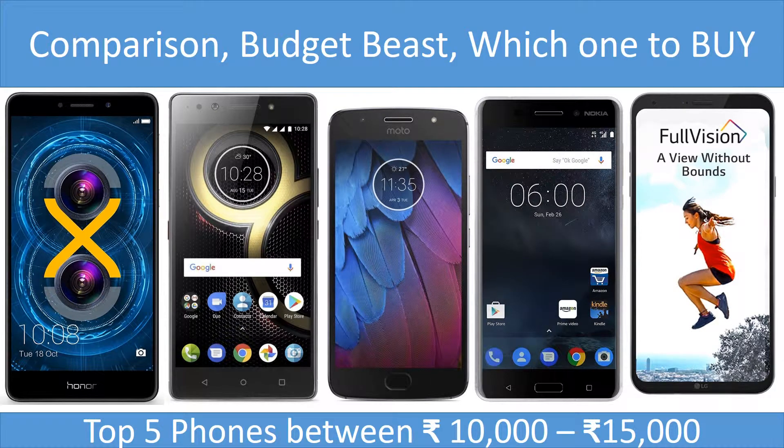Welcome to MSTiK. Today we are going to do a budget-friendly review and comparison of five phones which can be bought in the range of ten thousand to fifteen thousand Indian rupees. Before we start, please go ahead and subscribe to this channel — your subscription helps us grow, and we will put out more videos and some giveaways in the near future.